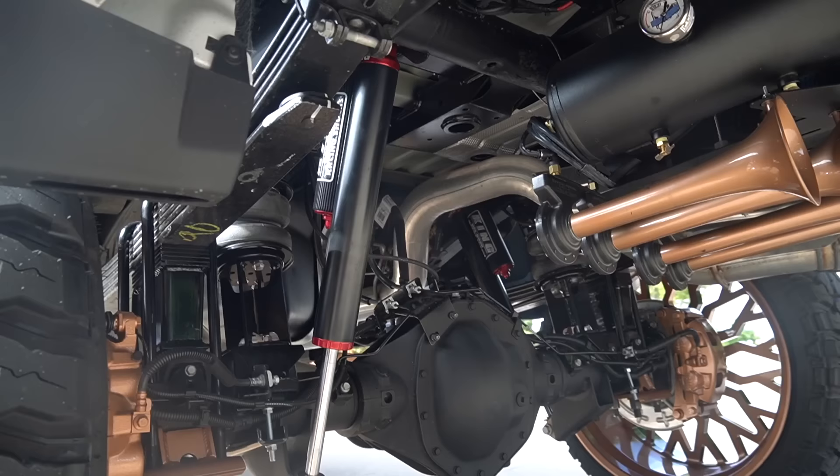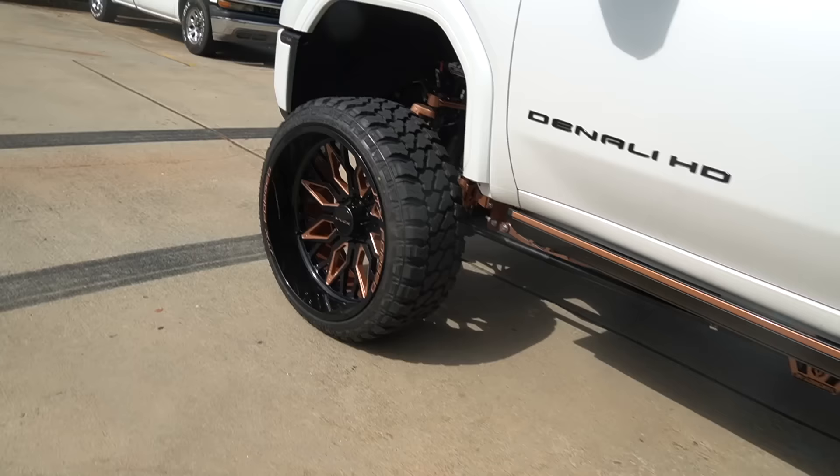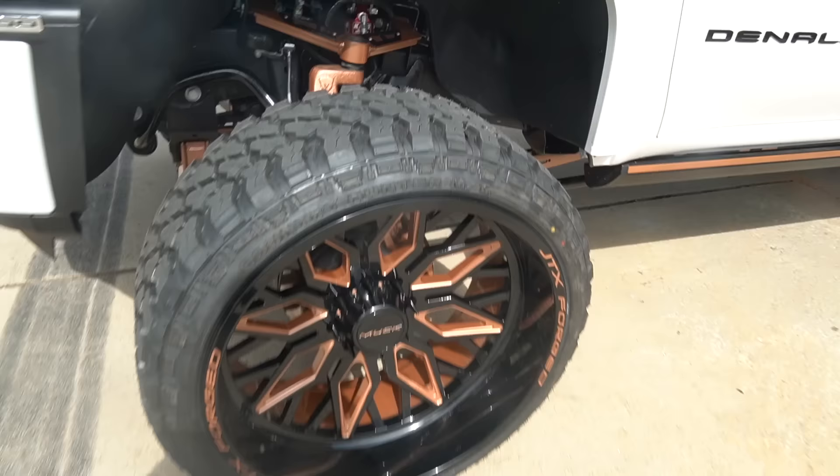Hooked him up with an AirLift kit to go with his fifth wheel. Little accent piece on the train horn setup, and we got King shocks all the way around with the reservoir, which is really cool — we don't get to do a lot of King shocks up here. It's just a cool little addition to the build.